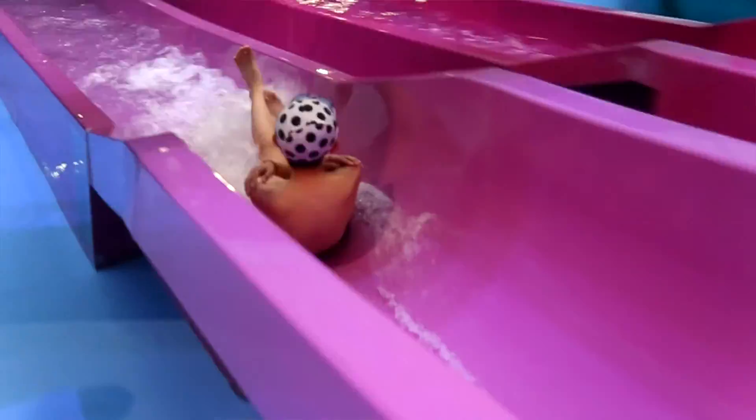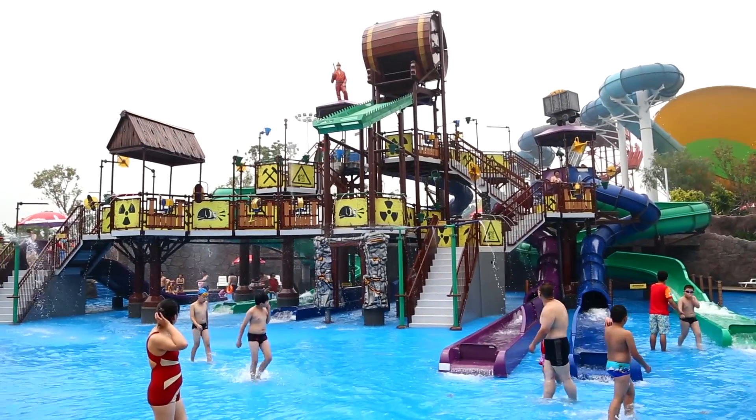ProSlide water rides have been a part of the world's best water parks for over 25 years. And with Ridehouse, we're bringing innovation to aquatic play.